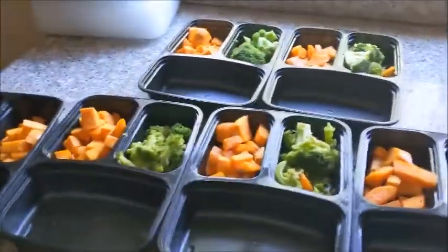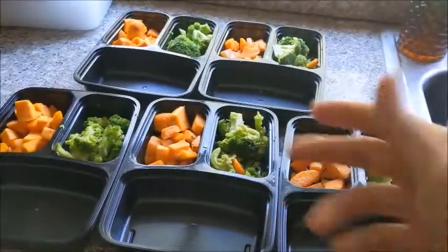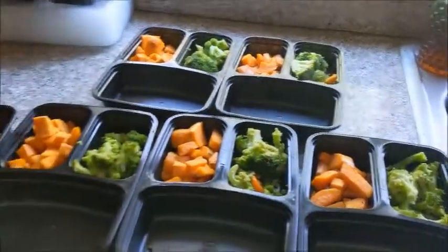I went ahead and portioned all of the sweet potatoes and broccoli out. Oddly enough I had enough, so I'm going to go ahead and make our proteins now. I'm already seeing I like this because then I can see how much food we have left for next week. Like I said this is a total experiment, so we will see as we go and maybe have to adjust for next time.